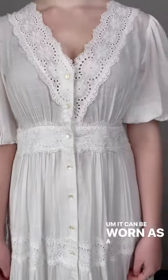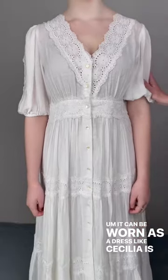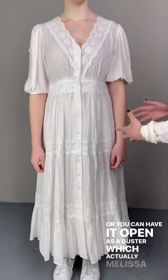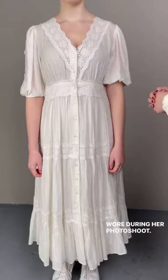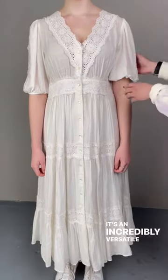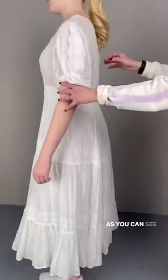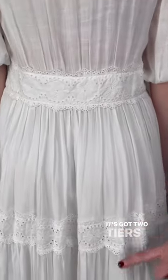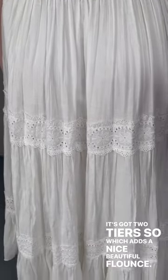It can be worn as a dress, like Cecilia is modeling here, or you can have it open as a duster, which is actually how Melissa wore it during our photo shoot. It's an incredibly versatile piece. As you can see, the crochet detailing goes all the way around, and it's got two tiers which adds a nice beautiful flounce.